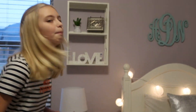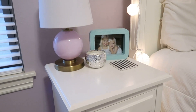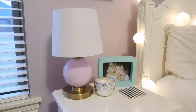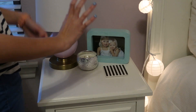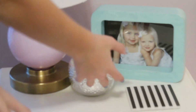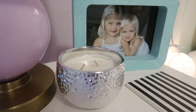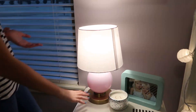So next to my bed we have my nightstand, and on my nightstand I have a picture of me and my sister. We have a picture of us when we were very very little — a lot of years ago. And then I have a candle that I got from At Home.